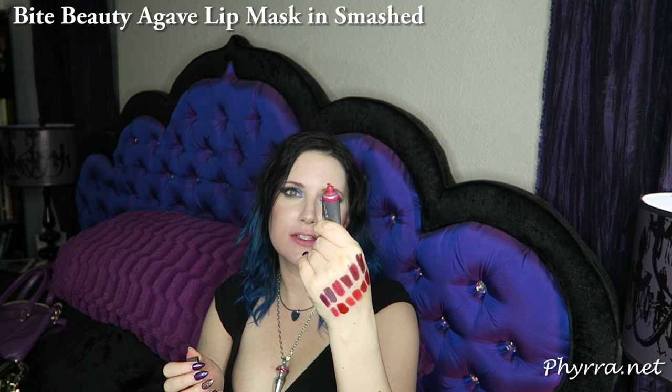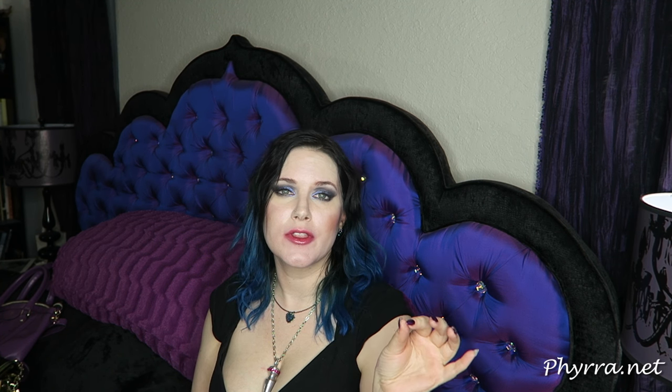I have one last red to show you, and this is my red for pale people who are afraid of red. This is Bite Beauty Smashed — it looks like a super bright red in the tube, especially on my finger, but I promise it will sheer out. This is the Bite Beauty Agave Lip Mask in Smashed. After all those lip swatches, my lips need this mask. It will give you a very soft, very natural-looking red tint, which is perfect for pale skin if you're afraid of brighter reds. I always wear one of the Bite Beauty Agave Lip Masks to bed — whether it's the champagne, the clear, or Smashed.